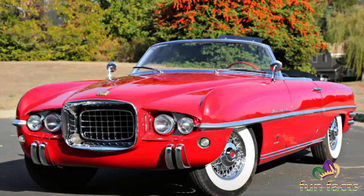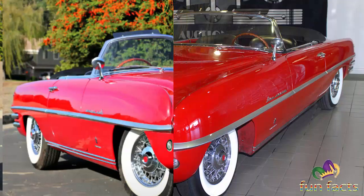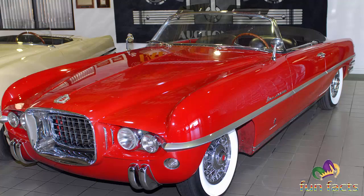The dazzling concepts penned by Exner were among the most dramatic, elegant, and daring, influencing his forward-look designs that emerged in the mid-1950s.